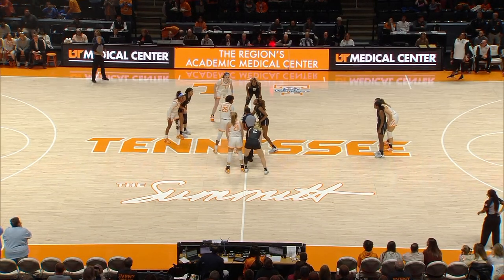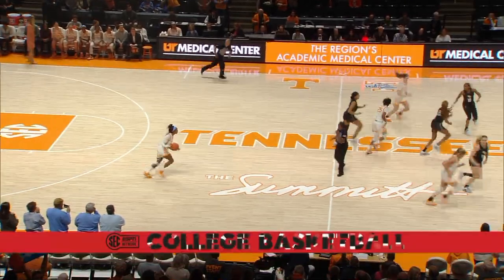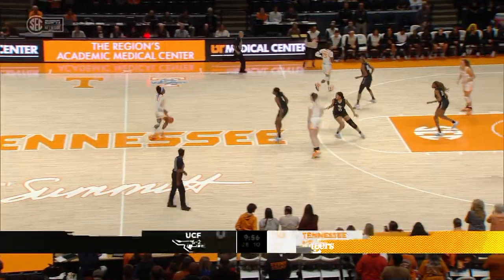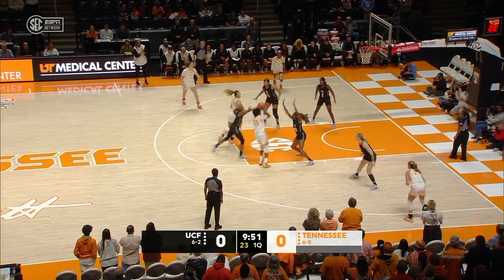Players don't understand how good they can be. They're a 7-2 team, which is the best winning start in school history. We are underway. It's time to get things rolling here from Knoxville.